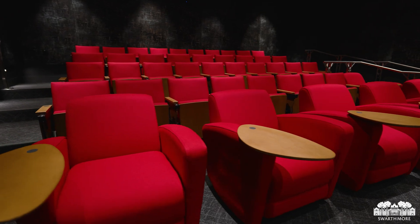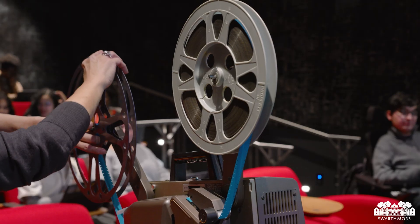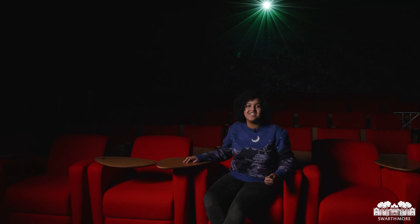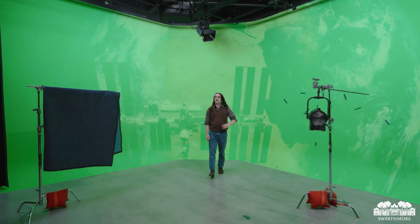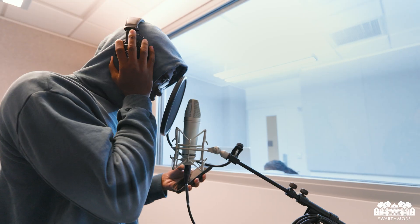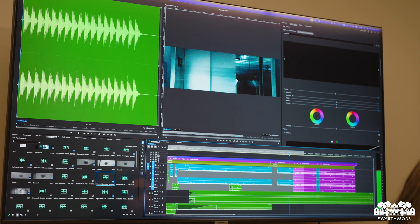This incredible 44-seat theater features a state-of-the-art surround sound system and the ability to screen films at their true aspect ratios, creating a cinematic experience for viewers and facilitating teaching and discussion. Along with the Green Screen Room, Martin also has several video and audio editing suites open to students from all disciplines to use for multimedia projects both in and out of the classroom.